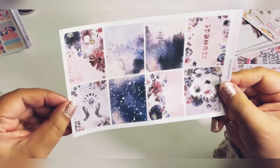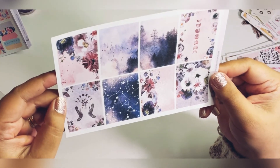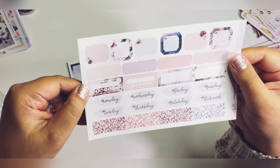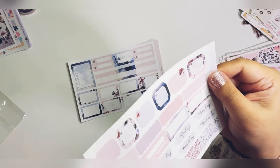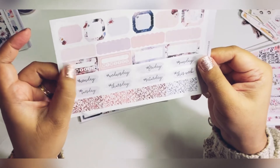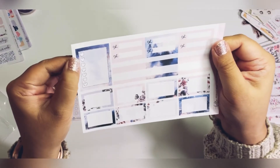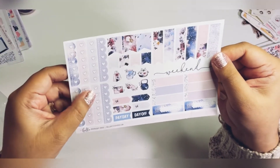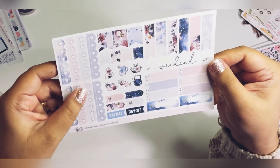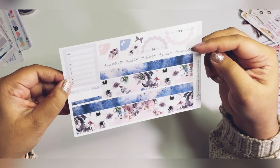So this is the Moonlight Magic kit — full boxes with constellations. I love these colors; I don't get a lot of kits in purple and I love it when I do. Here are the date covers, some boxes, and washi in different colors. Here is the habit tracker. There are seven boxes, so you can use this as a weekly tracker. Here are the checklists, flags, icons, a weekly tracker, some scripts, and washi — very, very pretty.